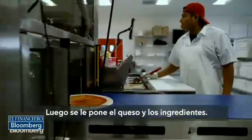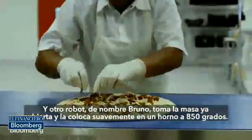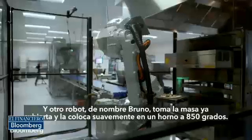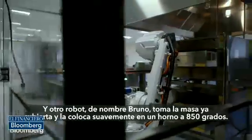As it moves down the line it gets the cheese applied and the toppings applied, and then another robot — his name is Bruno — carefully takes the dough that's covered in toppings and gently, without disturbing it, takes it off the line and moves it into an 850-degree double-decker oven.